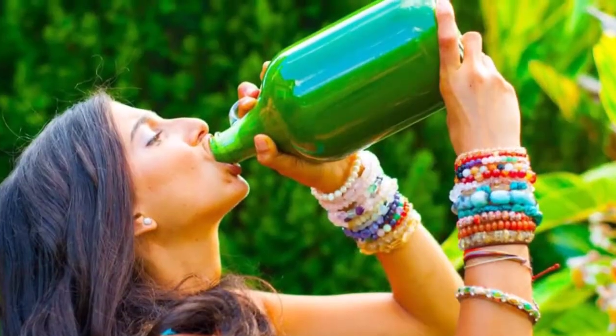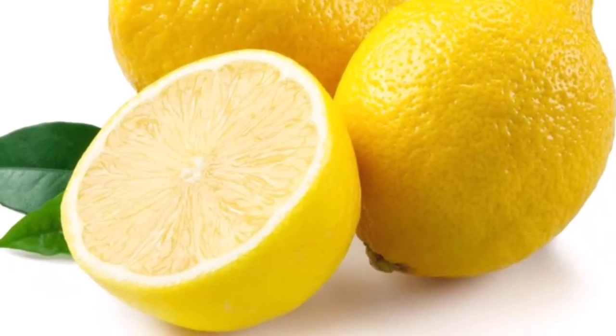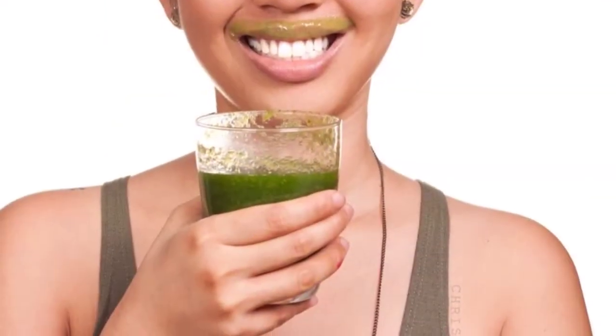Recipe ingredients: half a cup of water, one lemon, three kale leaves, and a handful of spinach.